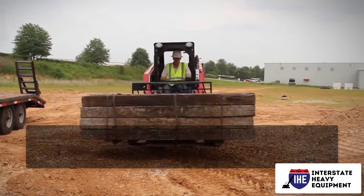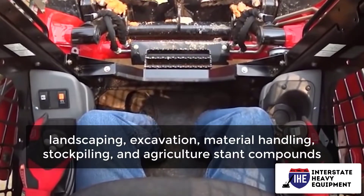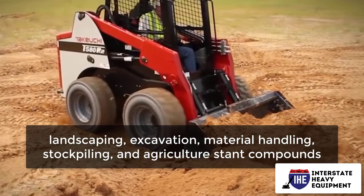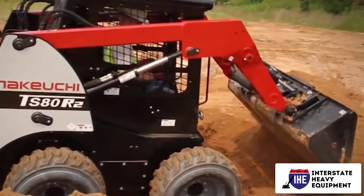Here are six types of skid steer tires and what they're typically used for. Number one: standard pneumatic tires are for light to moderate general dirt applications, road work, landscaping, excavation, material handling, stockpiling, and agriculture.